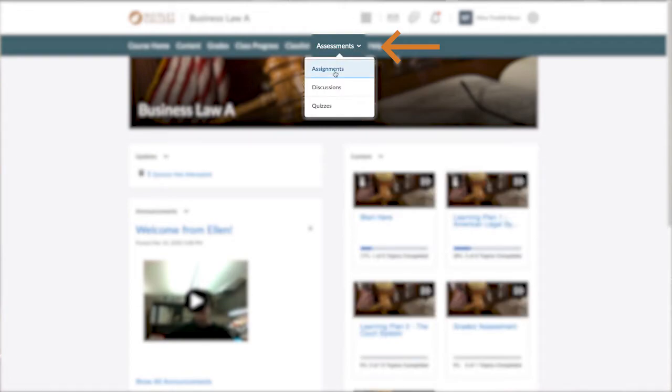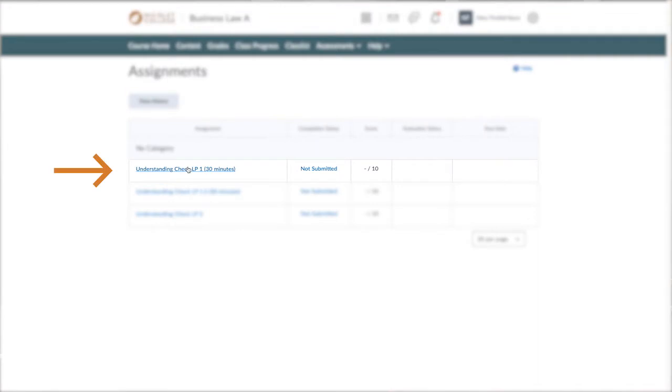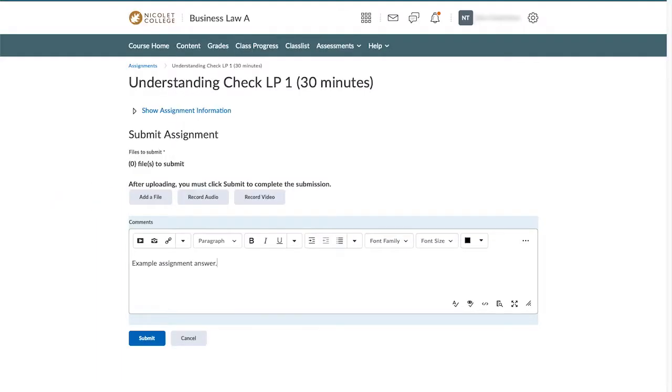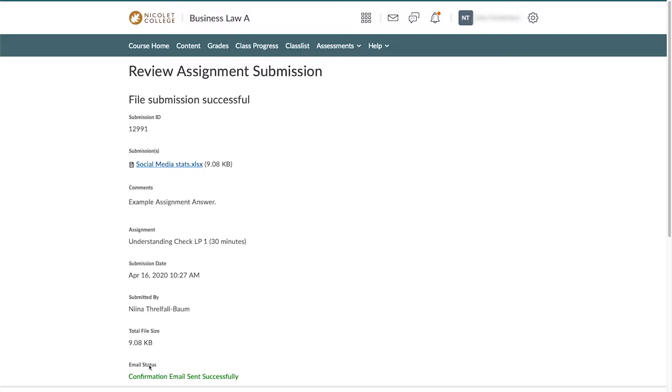Assignments are also accessed from the navigation bar. From assignments, you'll read the instructions and submit either a text submission or upload a file. After submitting an assignment, you'll receive a grade as well as feedback from your instructor. Our online learning environment is extremely user-friendly, and if you do have questions, you're just a quick chat away from your instructor or fellow classmates via a discussion board.